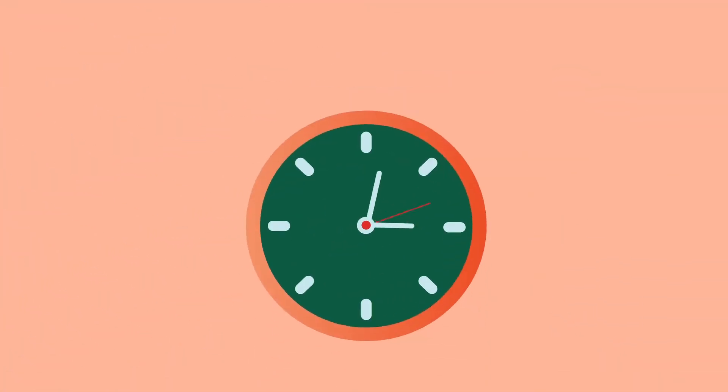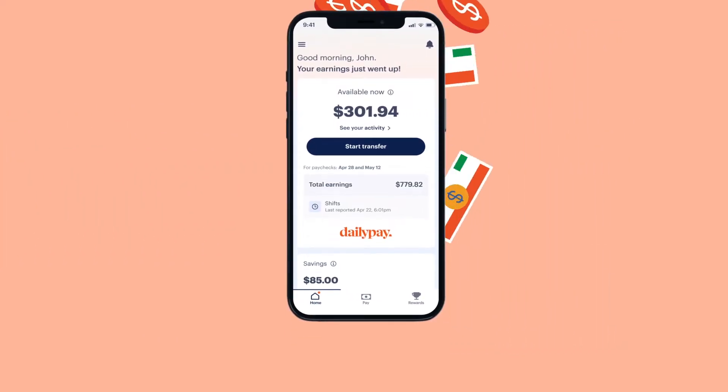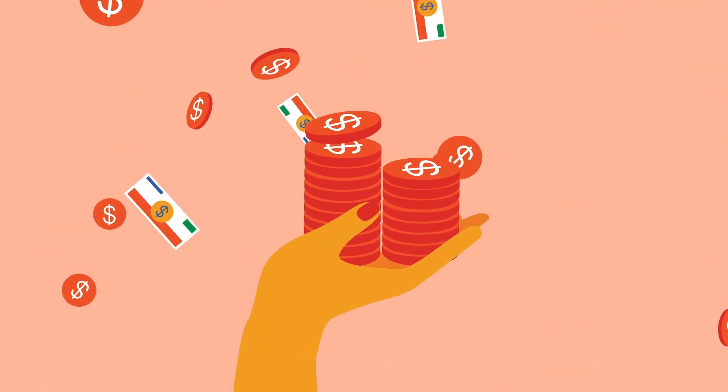Now you can make any day a payday with DailyPay. Once your shift is reported and your employer sends us your time, we can create a balance that's available now for early access. Controlling your money on your terms has never been easier.